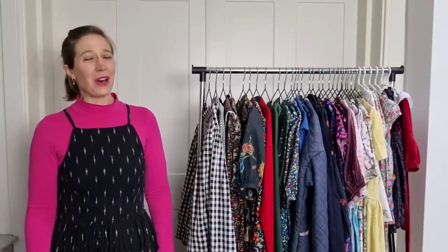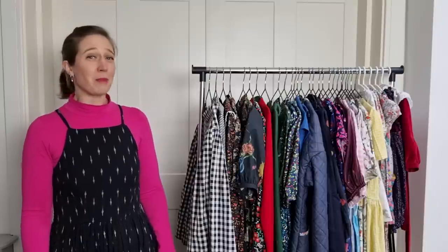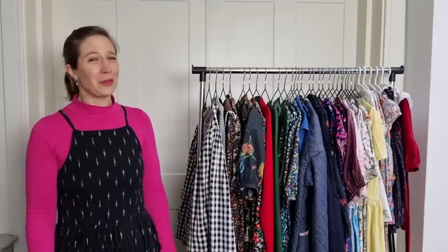Hello and welcome to Sew Amelia where I share all about making a handmade wardrobe for me and my children. Welcome to today's video which is my makes and favourites from 2021.